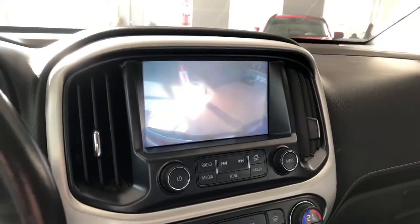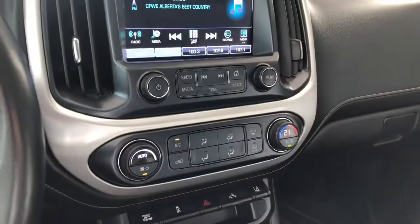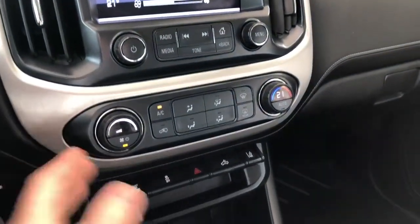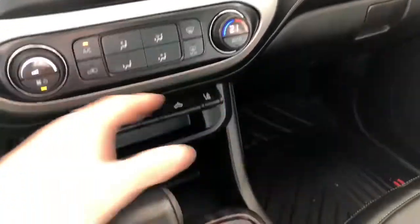Going into reverse will bring up the backup camera for you. Down below is the climate control — it is a single zone with smooth turning dials. On the very bottom you also have your lane departure warning.